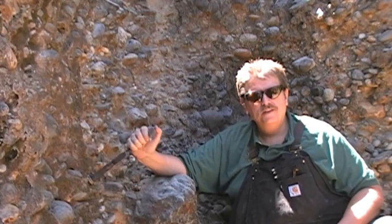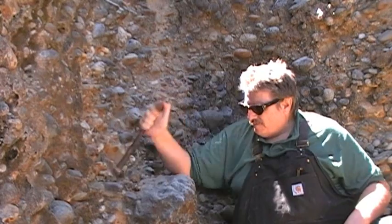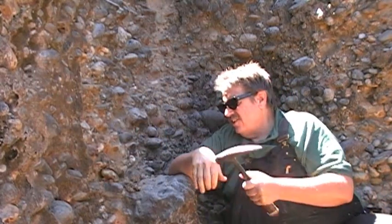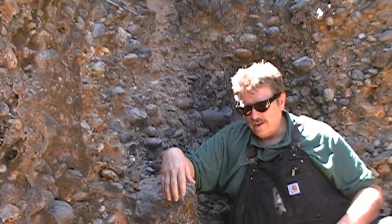This is a really good pit, a really good spot. There's plenty of gold down here, but how do you get to the gold? You're going to have to use explosives, and this is what they did back then in the hydraulic era.